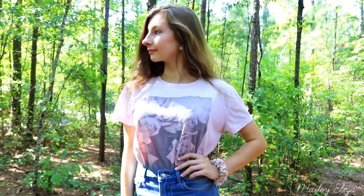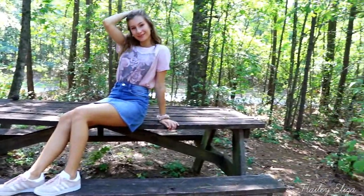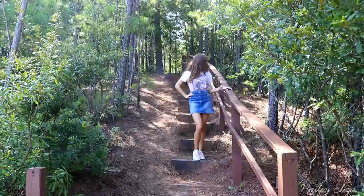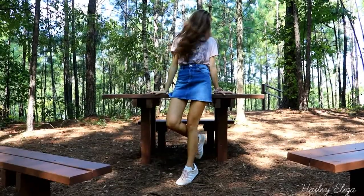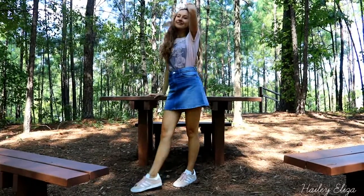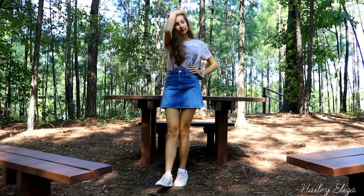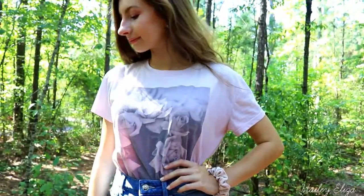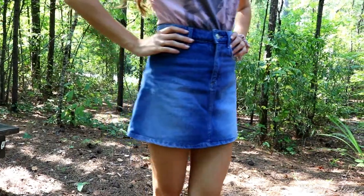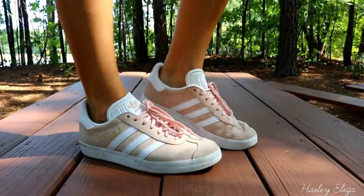This next outfit is a little bit more dressed up because I'm wearing a skirt, but it still fits my simplistic style. I'm wearing a denim skirt from H&M that I absolutely love — there are so many ways to style it. I'm wearing a pink rose shirt tucked into it from Forever 21. My shoes are pink Adidas Gazelles from Pakistan, and I literally wear them every day. I also have a pink velvet scrunchie from Penneys.